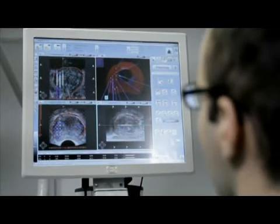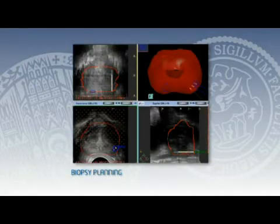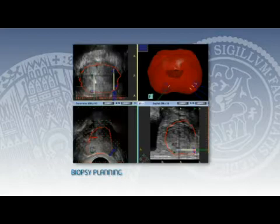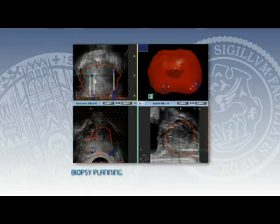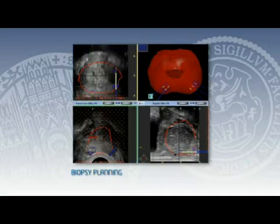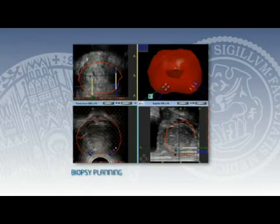Biopsy cores are then placed virtually within the three-dimensional dataset. Depending on prostate size, 12 to 36 biopsies are placed virtually. This first phase — 3-D ultrasound acquisition, MRI fusion and core planning — is typically completed within 5 to 10 minutes.